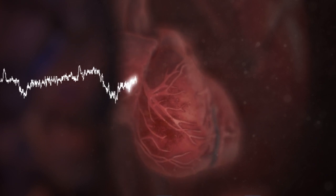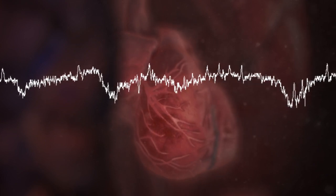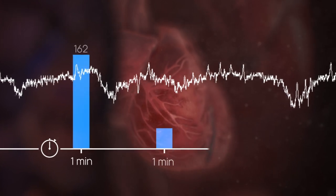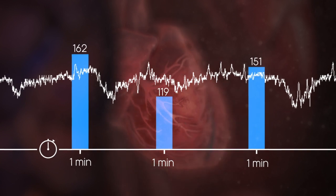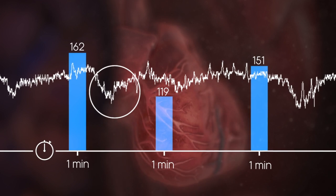But when you have a graphical display, you know what the rate is across time and you can see the accelerations or decelerations as well. Compared with traditional techniques, a Doppler with a graphical display can reveal what happens in between your measurements and it's more accurate.